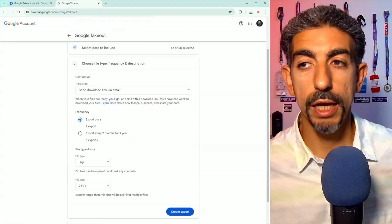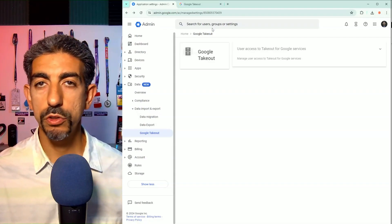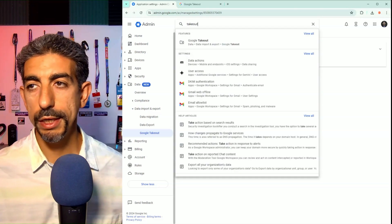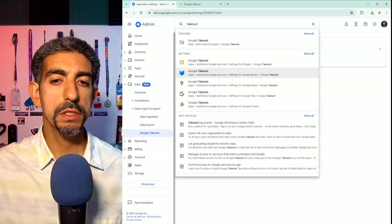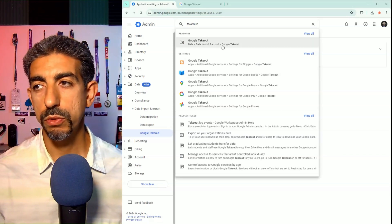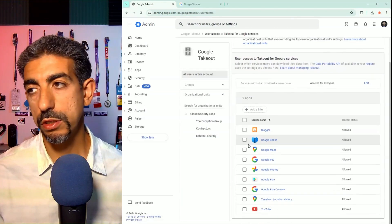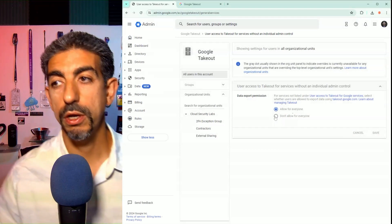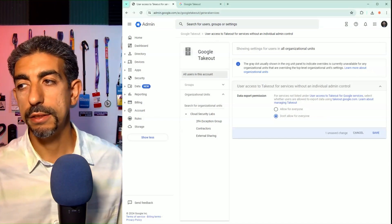You simply go to your Google Admin Console. In the screen over here, you have Google Takeout settings. There could be multiple ways to configure this — these are particular settings for any specific Google service — but what I want to do is disable it for the organization altogether. You can pick per service, or you can disable it entirely. It's currently enabled, so I'm going to set it to not allow it for everyone in my organization, and then save.